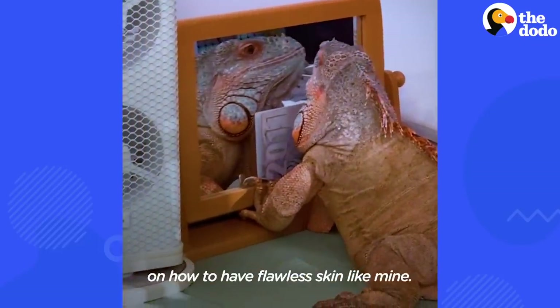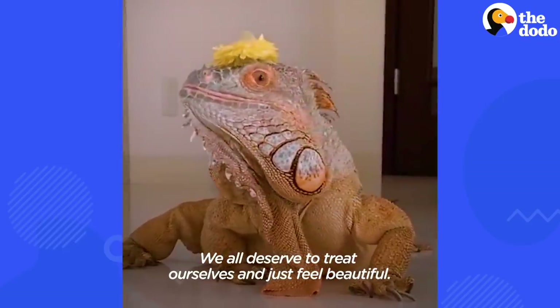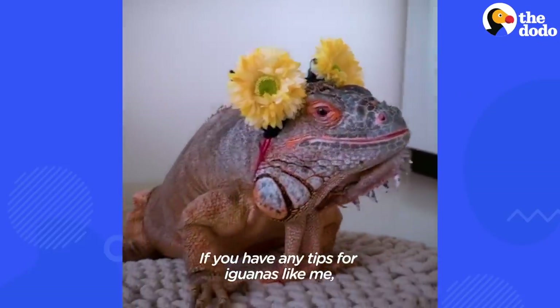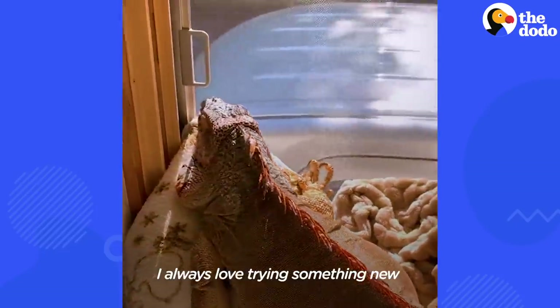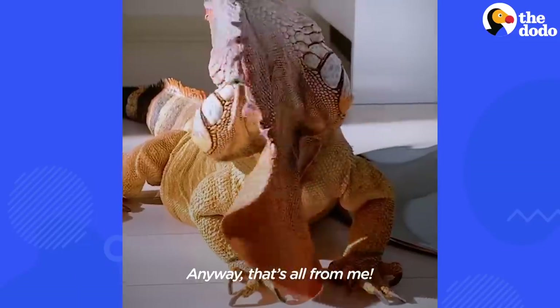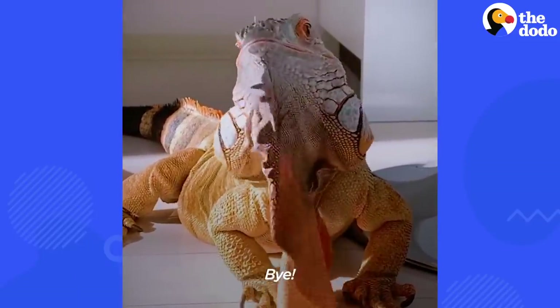Okay guys, those are all my tips on how to have flawless skin like mine. We all deserve to treat ourselves and just feel beautiful, so I hope you guys really learned something. Please try this out and tag me in your videos. If you have any tips for iguanas like me, please send them my way — I always love trying something new to help keep that radiant, vibrant look. Anyway, that's all from me. Like, comment, subscribe — all that good stuff. Talk to you next time. Bye!